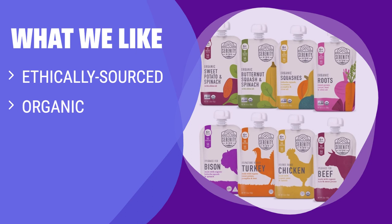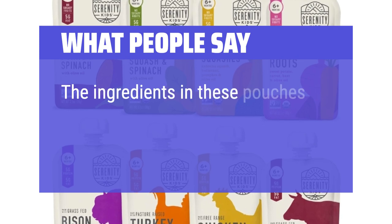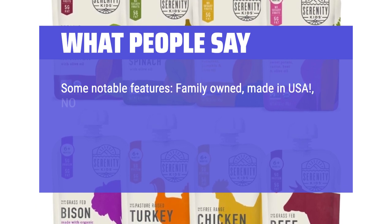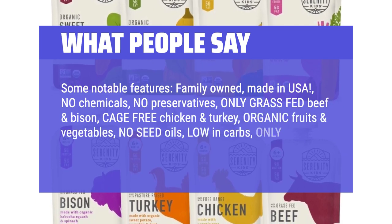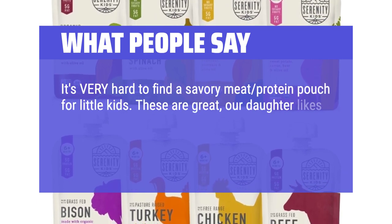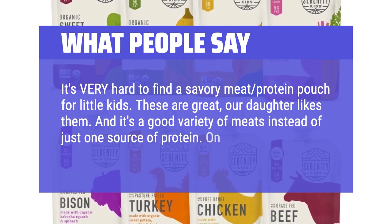What we like: If you care about where your baby's food comes from and want ethically sourced and organic ingredients without added sugar, Serenity Kids Baby Food is the perfect choice for you. What people say: The ingredients in these pouches are some of the best quality available. Some notable features: family-owned, made-in-USA, no chemicals, no preservatives, only grass-fed beef and bison, cage-free chicken and turkey, organic fruits and vegetables, no seed oils, low-in-carbs, only organic olive and avocado oils. It's very hard to find a savory meat protein pouch for little kids. These are great — our daughter likes them, and it's a good variety of meats instead of just one source of protein. On our subscribe and save.